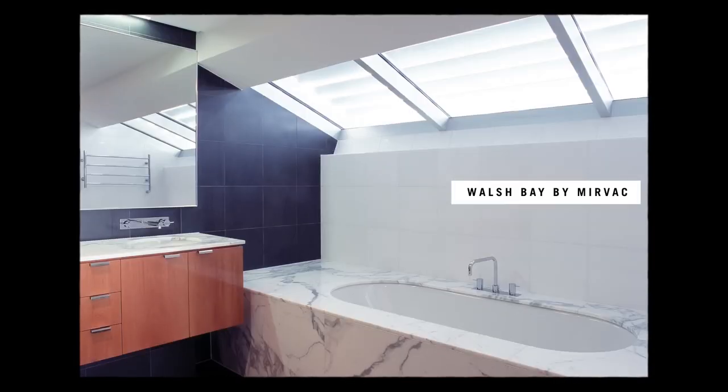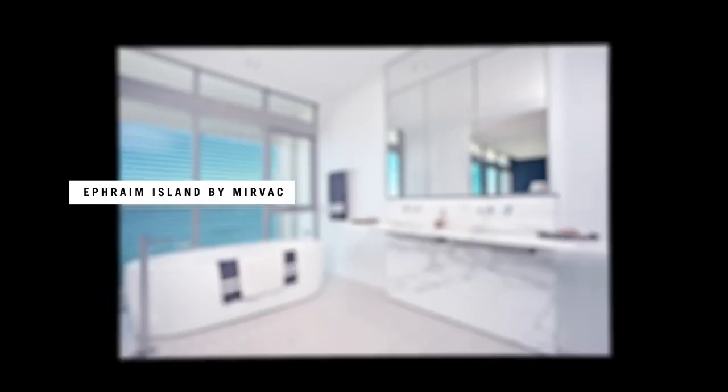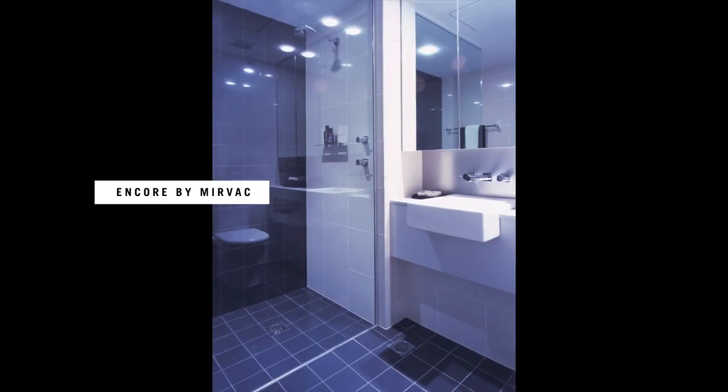The handles and fixtures were all streamlined. Sometimes there was the use of natural stone around the bathroom, and the vanity was becoming the feature of the bathroom. We had double vanities and larger bathrooms, allowing the occupants to find a space to relax and unwind.